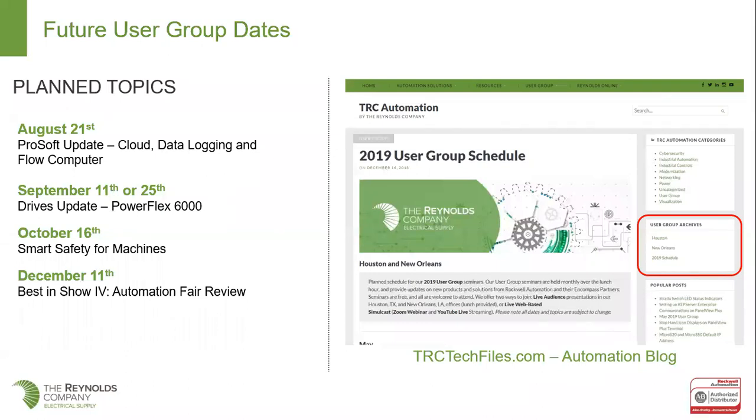In September, we're going to do a drives update with Rockwell PowerFlex 6000. We show two dates — we're not quite sure what date it's going to land on yet. We have a training class going on in the middle of September, so we'll adjust either before or after that class. In October, we're going to do a machine safety topic — talking about smart safety solutions for machines. There's a lot of confusion when it comes to machine safety versus process safety, so it's good to help explain that.